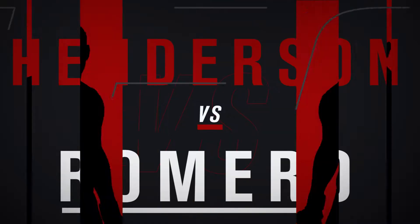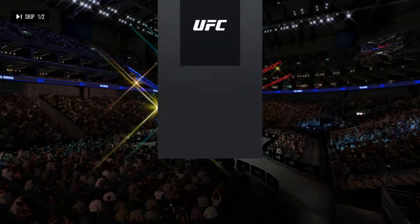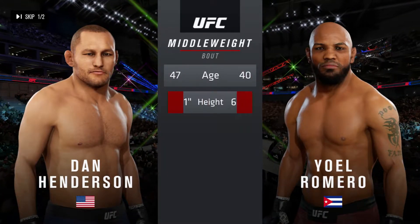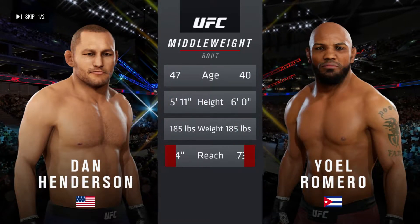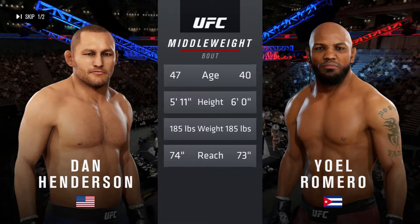Straight ahead, we get to a middleweight matchup between Dan Henderson and Yoel Romero. Our tale of the tape for this much-anticipated middleweight encounter — more than five years apart, and they both possess a similar height and reach.